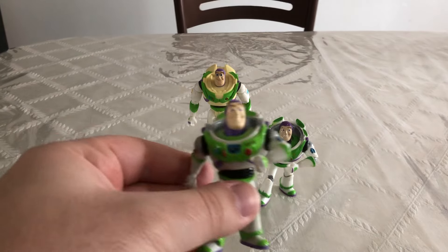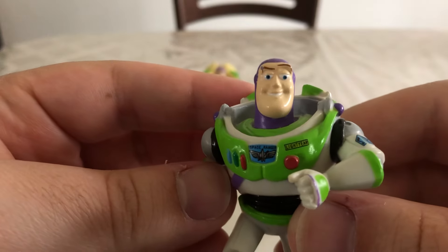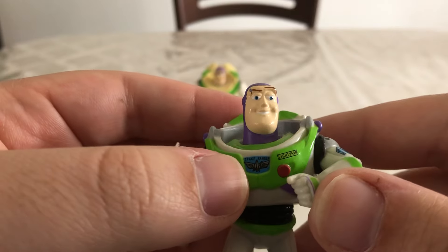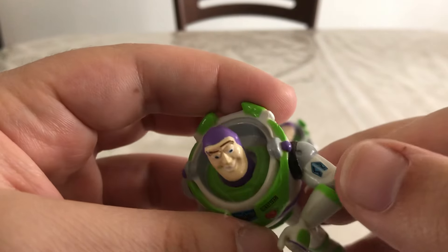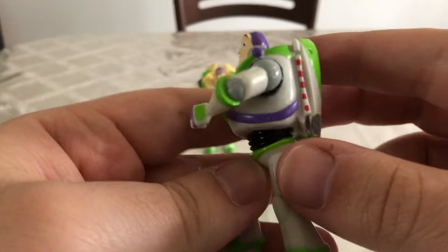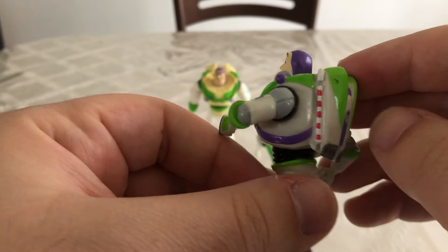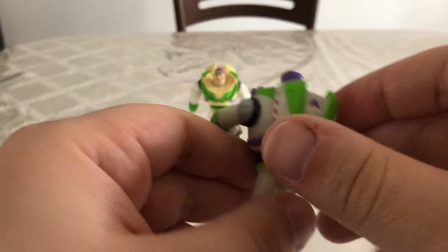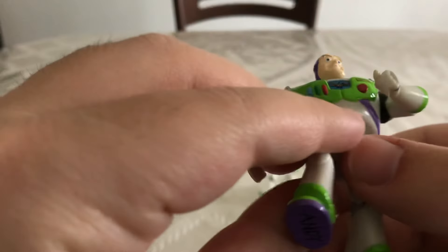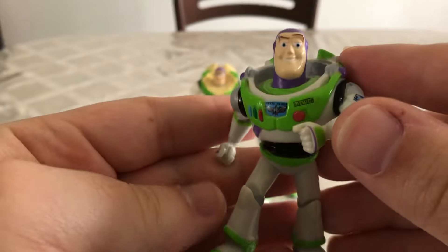Starting off with this one — it has some really good detail even though he doesn't have any articulation whatsoever. His face sculpt isn't bad. I really like his color green. He has all the detail there on his buttons, his Space Ranger logo, Lightyear logo, this little rocket right here, and laser. There's nice detail on his jetpack — it's all painted, and you can see his wings are sculpted in there. And one thing I really like is if we look at the bottom of his foot, it has 'Andy' on it, which is a really nice detail. It would be film accurate if it actually talked and was movie size. But for a standard figurine, I'd say this is pretty good.